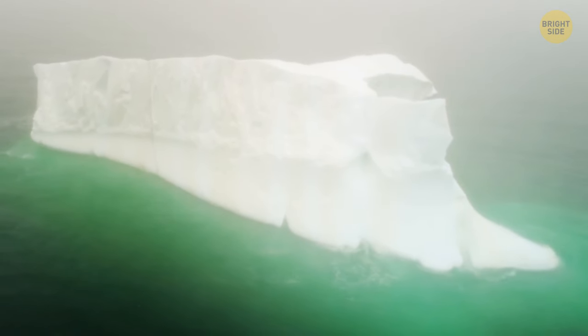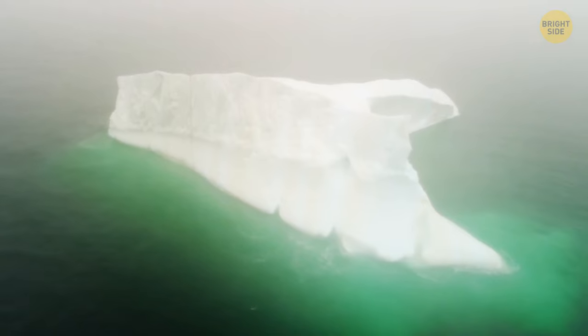When the Titanic sank, the iceberg was 400 feet long, and more than 100 feet of its surface was above the water.